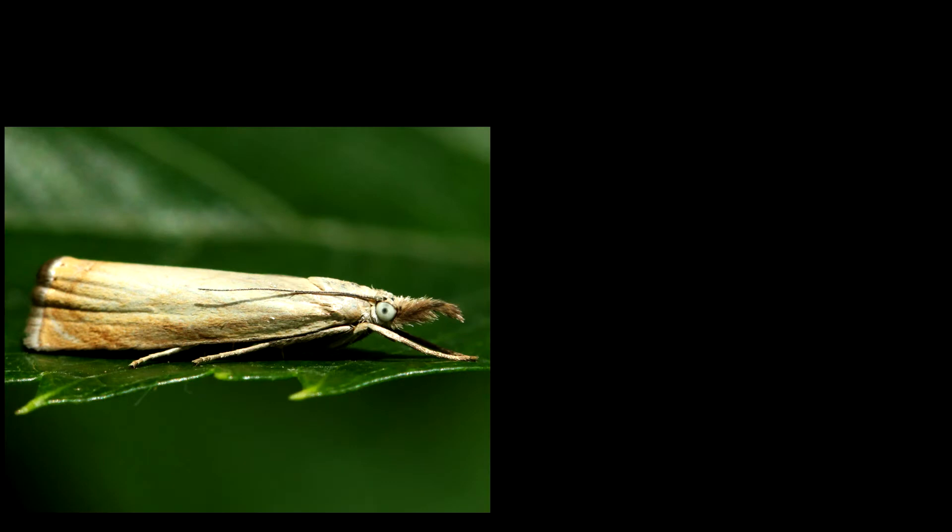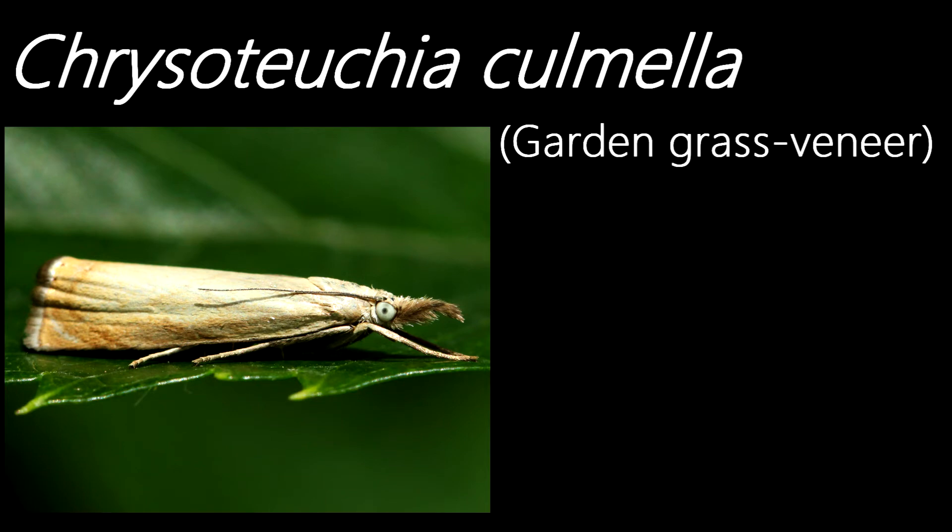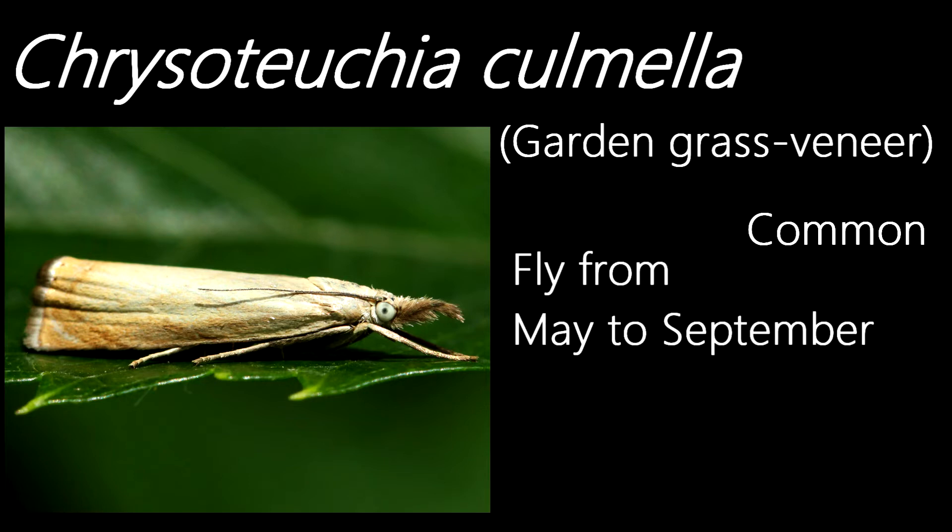Now let's quickly take a look at a micromoth for a change. This is a Chrysoteuchia culmella, also known as the garden grass veneer. They're a common species, flying in a single generation from May to September, although their flight season can go into October in the south. They're mainly found in grasslands.